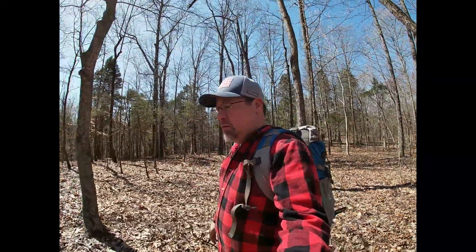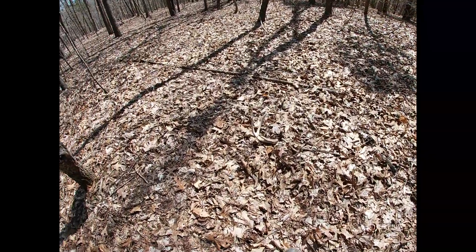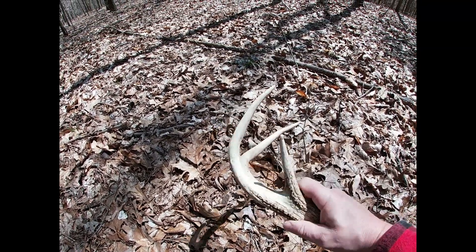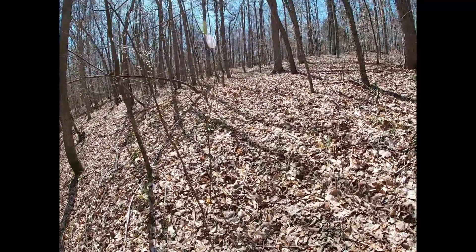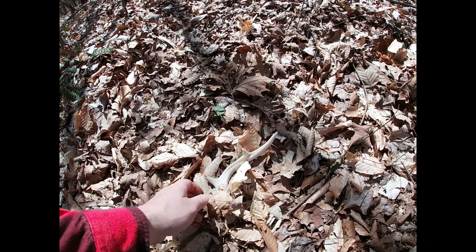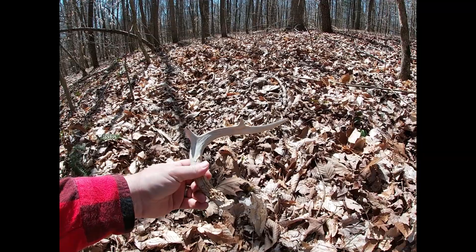Walking along and I see something right up here — check it out. There it is, first shed of the year! Little six point side. Pretty cool. Right on the trail — little bee dude. Alright, another one.